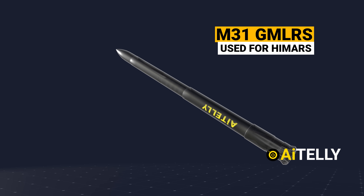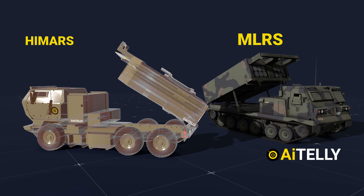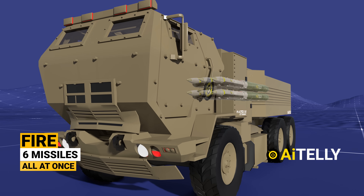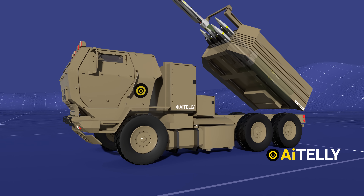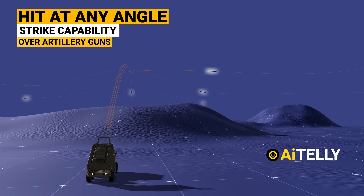The M31 was also used by both HIMARS and the multiple launch rocket system, as animated in a recent video. Besides its low cost, it has the ability to fire six missiles all at once. And most importantly, it can hit any angle, giving it a strike capability over conventional artillery guns.